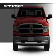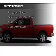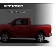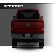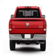Safety was made a priority with these features: curtain head airbags, brake assist, traction control, stability control, a passenger airbag, front ventilated disc brakes, anti-lock brakes, and child safety locks.